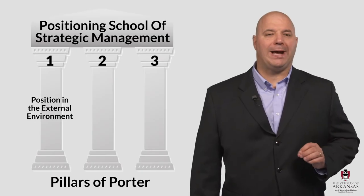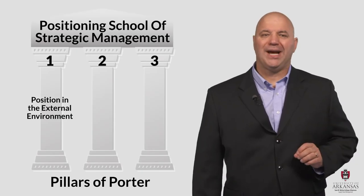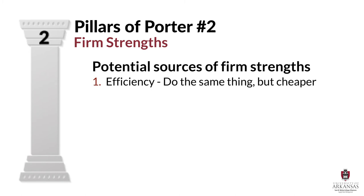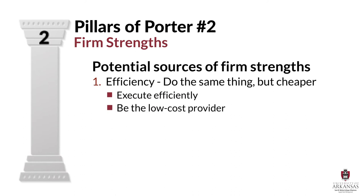Let's move on and talk some more now about the second pillar of Porter, and that's firm strengths. Earlier, I explained that Porter outlined two potential sources of firm strength, and they were efficiency and differentiation. According to Porter, the first potential source of firm strength comes from being efficient. If firms do the same thing as their competitors, but do it for less, then they have a cost advantage. And being a low-cost provider is a strength that can be strategically leveraged.